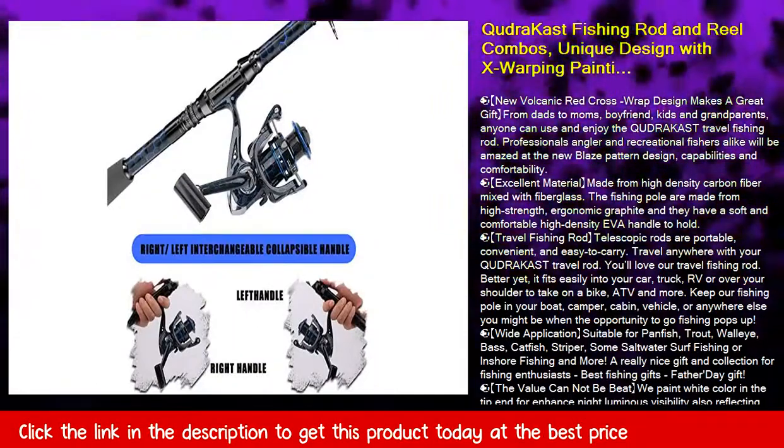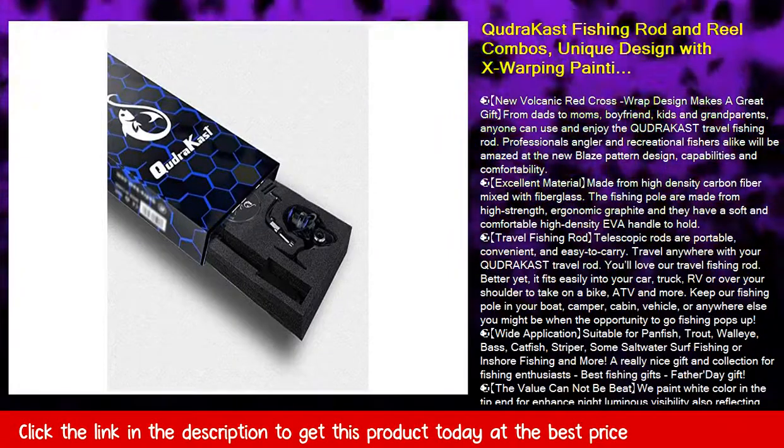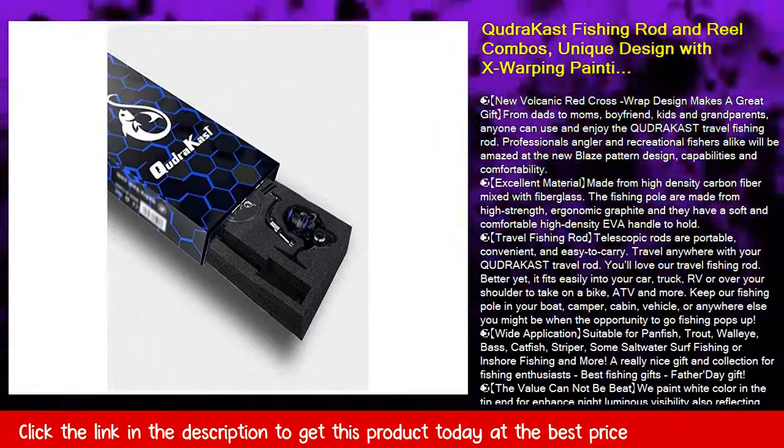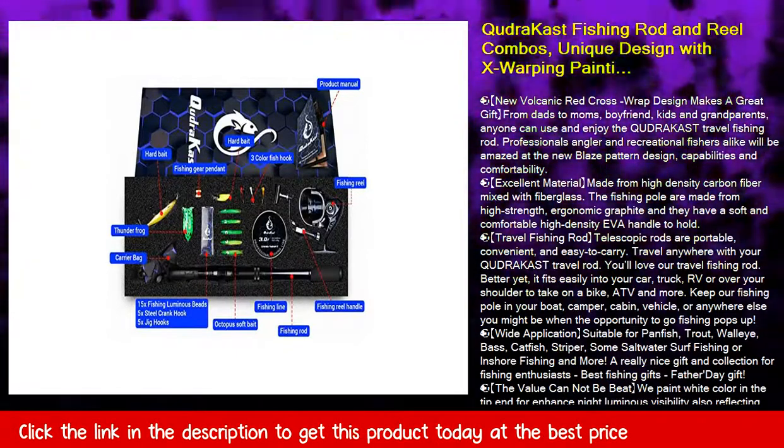Tropical Fish's excellent material is made from high-density carbon fiber mixed with fiberglass. The fishing poles are made from high-strength, ergonomic graphite and they have a soft and comfortable high-density EVA handle to hold.